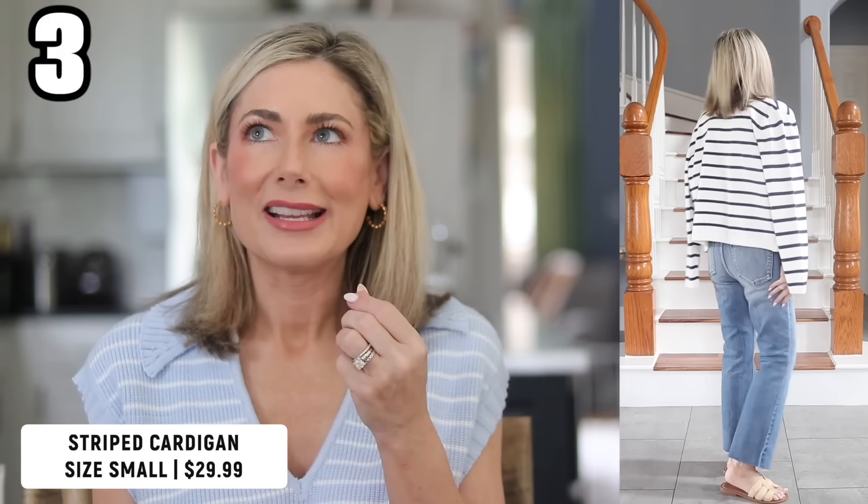I have a few cardigans to share, and I want to explain the thinking behind it. Yes, we're moving into 90-degree weather, but when you go into a grocery store, office building, airport, or airplane, those are way over air-conditioned. So it's nice to have a lightweight cardigan to throw on or drape over your shoulders — having lighter-weight cardigans this time of year is actually not a bad idea.